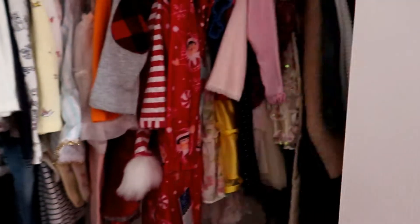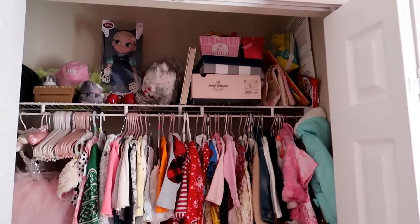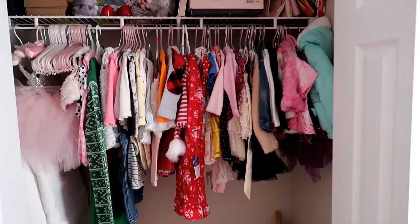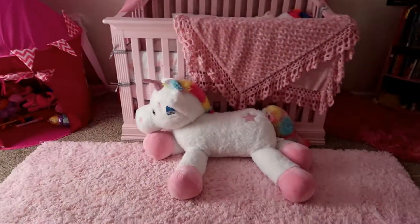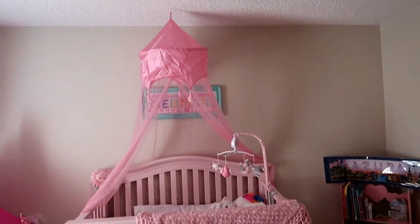And here's her closet — it is a mess. She's got so many clothes and so much stuff. We still need to go through all of it, but that's all her clothes. So yeah, that's her nursery — her beautiful, very very pink nursery.